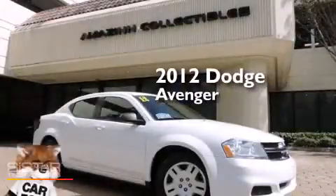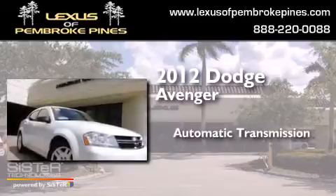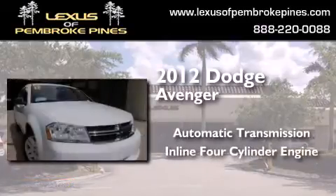This is a 2012 Dodge Avenger. This car has an automatic transmission and an inline four-cylinder engine.